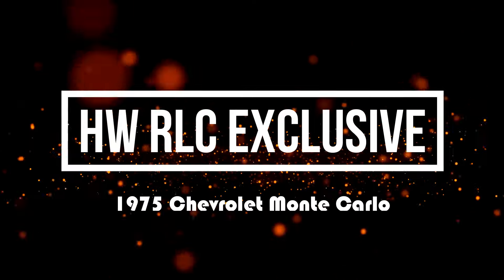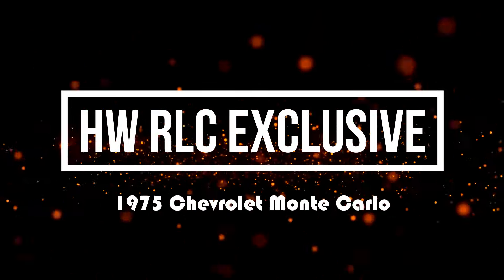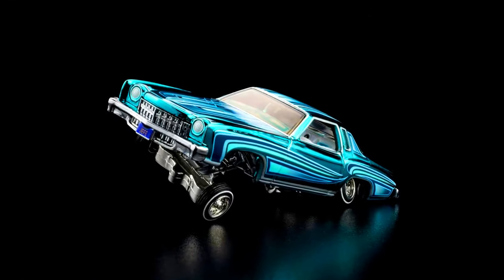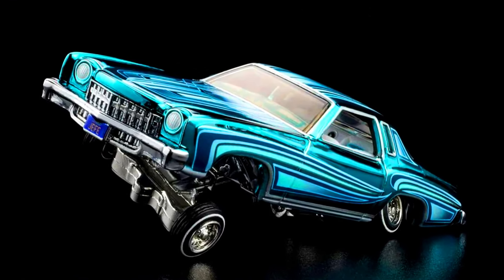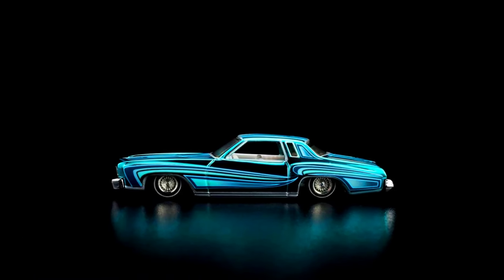Hey Collectors! Welcome back to our daily episodes of Y-Team Hot Wheels. A Hot Wheels Collectors RLC exclusive car will be releasing today. You can check out purchase links in the description.